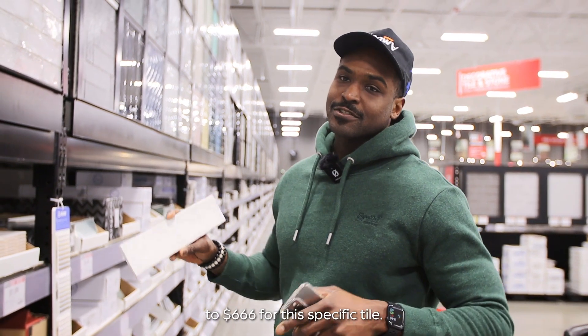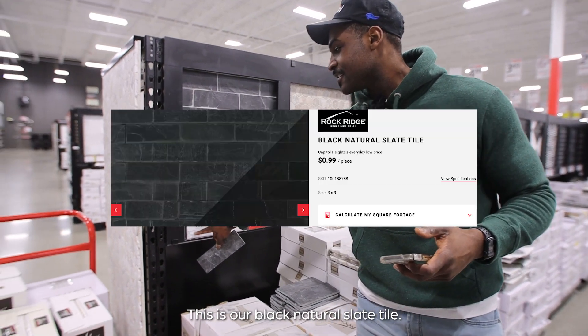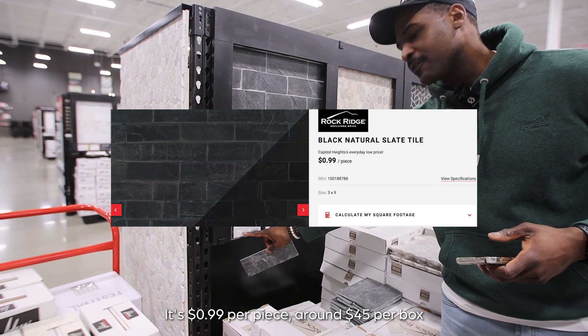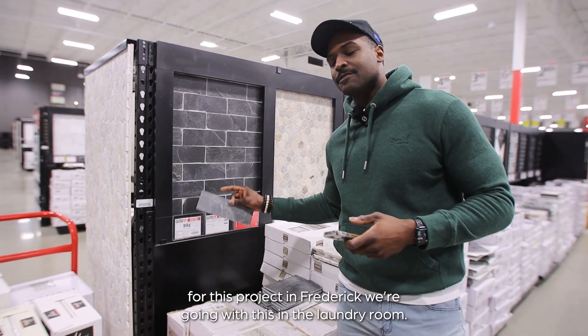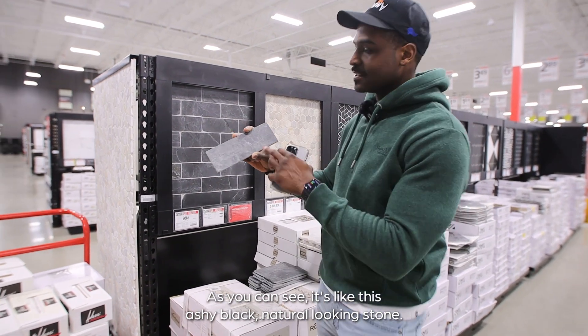$666 for this specific tile. Next, this is our black natural slate tile — it's 99 cents per piece, around $45 per box. For this project in Frederick we're going with this in the laundry room. As you can see, it's like this ashy black natural-looking stone.